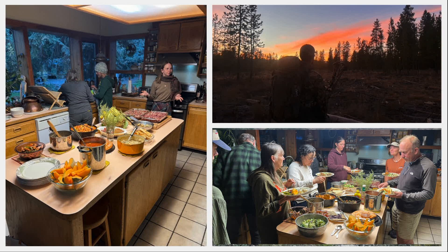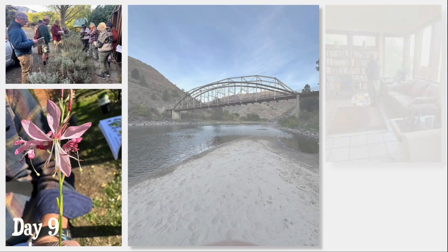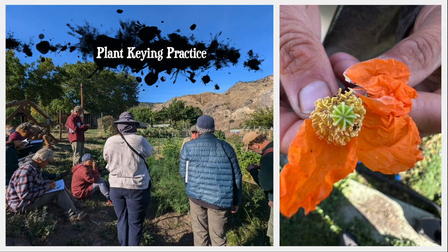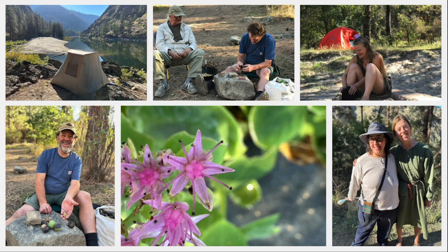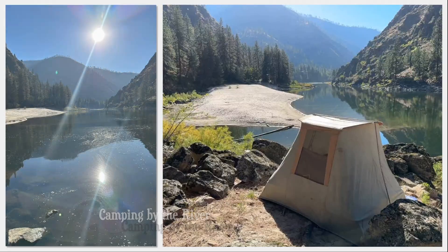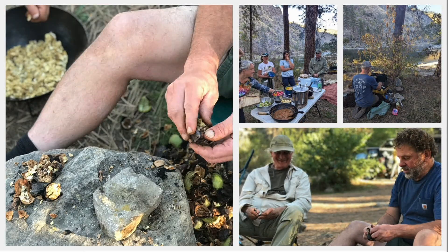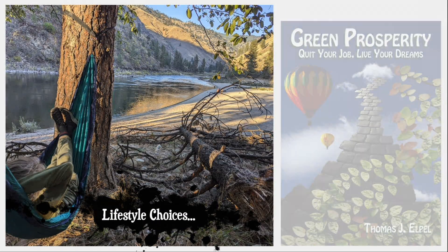We are living the good life, for sure. Although wildflowers were scarce this time of year, there were plenty of flowers in Darcy's gardens, which provided ample opportunity for keying out the same patterns that we would see in wild plants. In the afternoon, we moved on and found a campsite along the river to stay for a couple of days. This can become a lifestyle if you learn to quit your job and live your dreams.